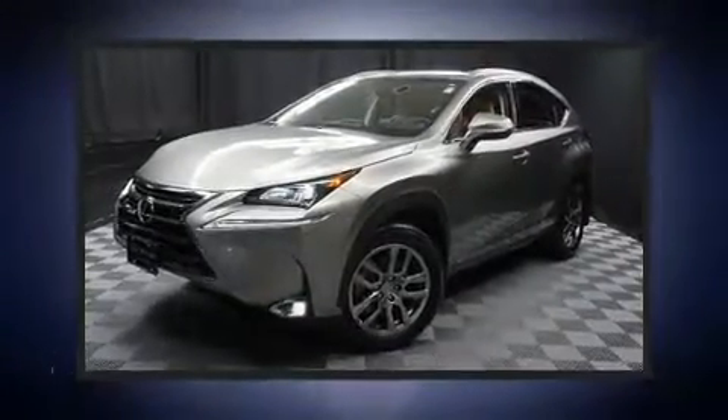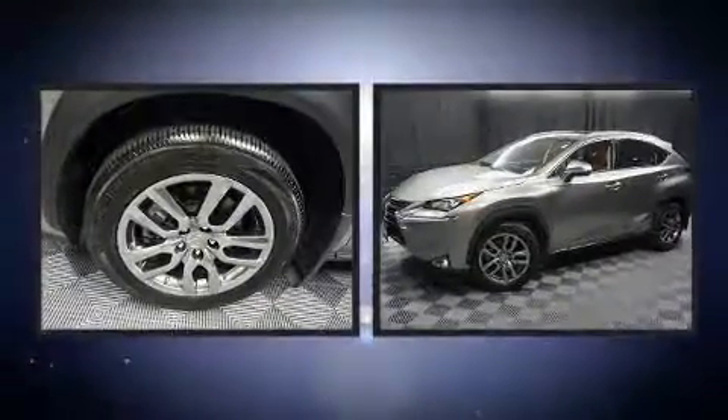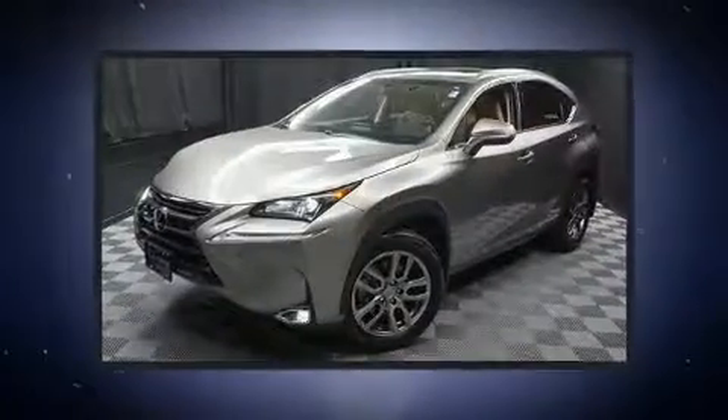The 2016 Lexus NX. Under the hood, you'll find a four-cylinder engine with more than 200 horsepower. And for added security, Dynamic Stability Control supplements the drivetrain.